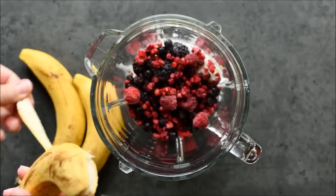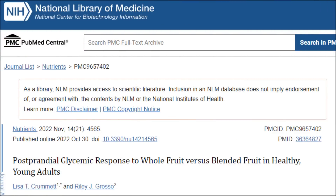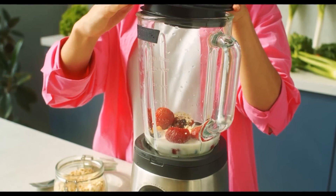Obviously this was really worrying to hear, but is this actually backed up by scientific research? Well, this study — whilst a small study — took 20 healthy college students and tested what happens to their blood sugar when comparing whole blackberries and whole apples versus blending them. The researchers found that blending the fruit led to a 15-point reduction in blood sugar response compared to consuming the whole fruit.